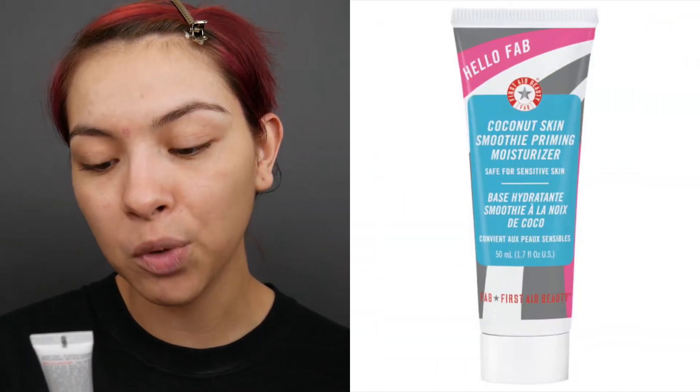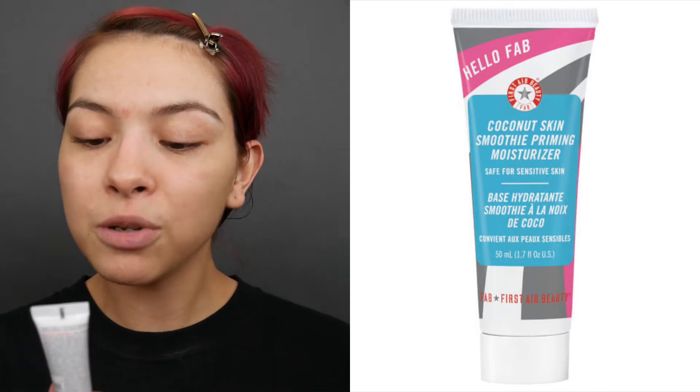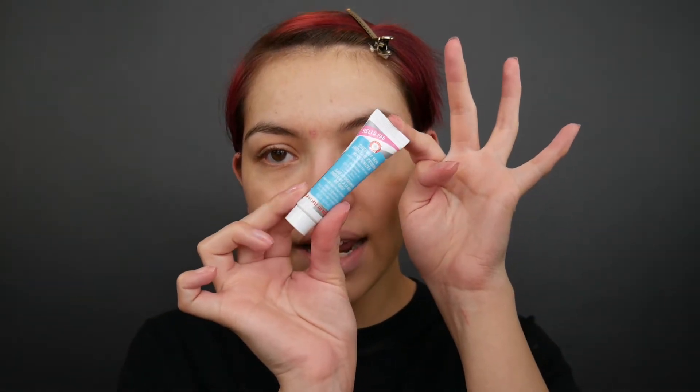Okay guys, so I have nothing on my face. Today I'm super excited to film this video, so I'm going to go ahead and get started. I have a whole bunch of stuff that I want to try out right in front of me. The first thing I'm going to be trying out is the Coconut Skin Smoothing Priming Moisturizer. Basically this is supposed to be a hydrator and a primer all-in-one. I have this miniature one that I got from a point perk from Sephora, and I've been hearing a lot of YouTubers rave about this.